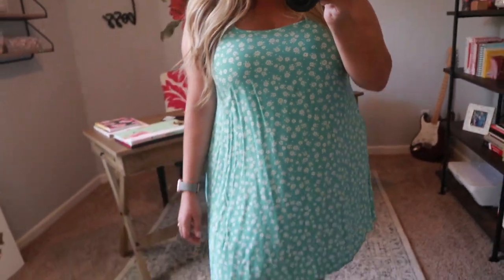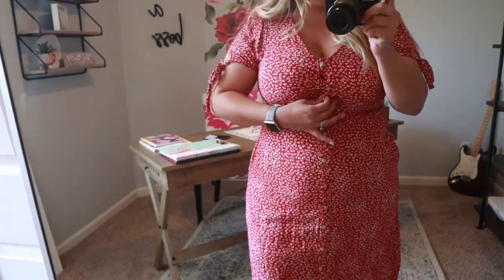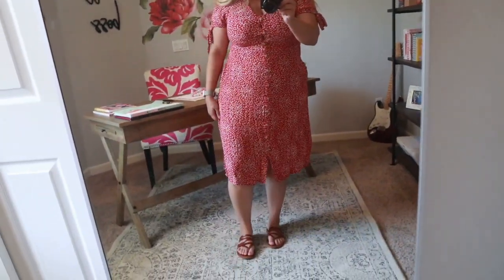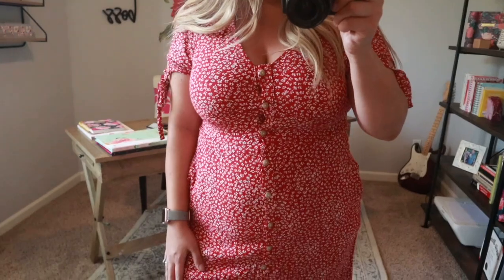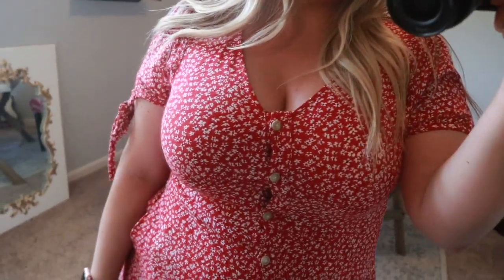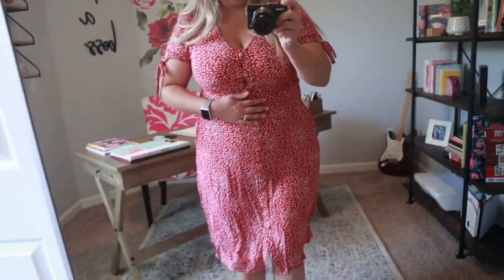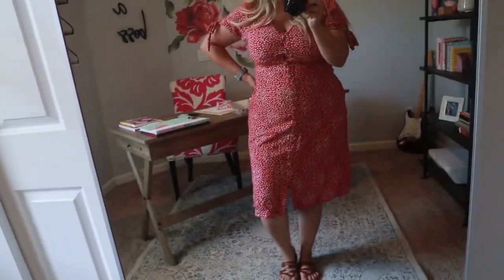This next dress — I absolutely love it except I got a medium, which I know I shouldn't have. It's super tight. If it had been a large or even an extra large I think it would have fit absolutely perfect. But as you can see it's super tight where the buttons are in the chest. It does have pockets but because it's too tight they kind of bulge out. I'm super disappointed because I loved it online, but I took a chance on the medium and of course it didn't fit, so this will probably go back.